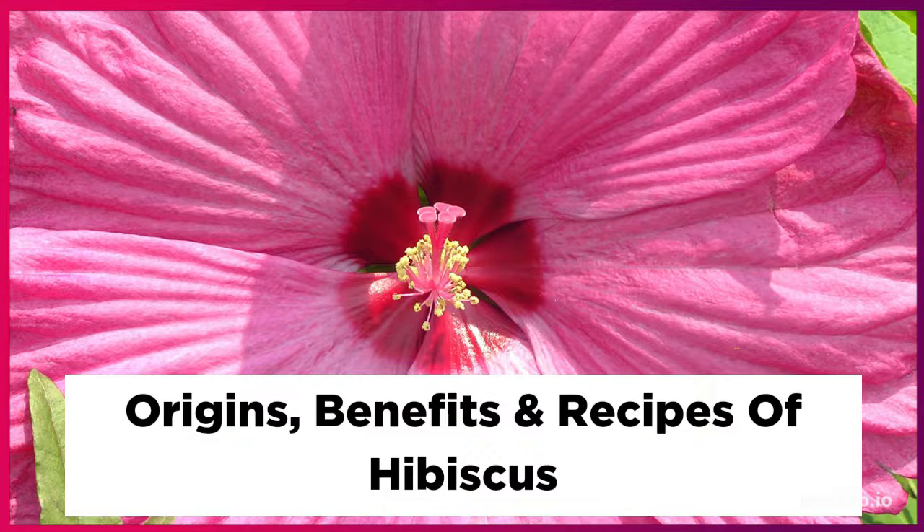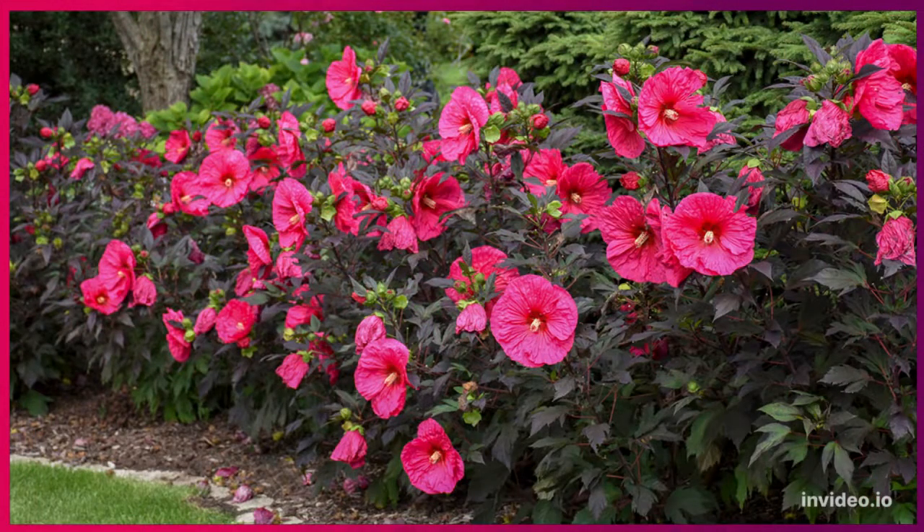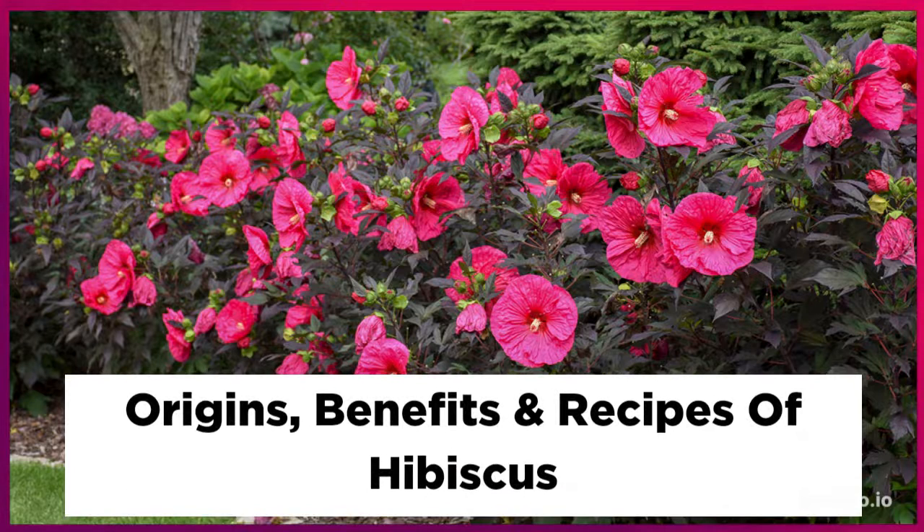In Africa, the hibiscus flower was used for culinary preparations, specifically infusions to help improve digestion, such as an African pink tea. The plant's properties are high in vitamins, and in India, it's used for Ayurvedic practices, such as medicinal uses and beauty uses for your hair and your skin, as well as cosmetic uses.